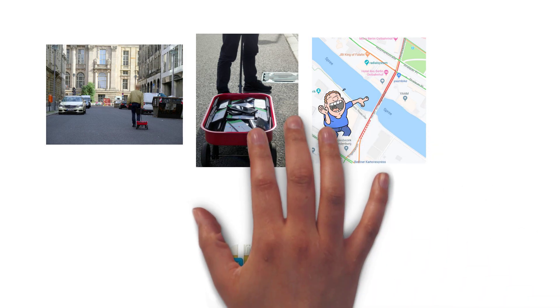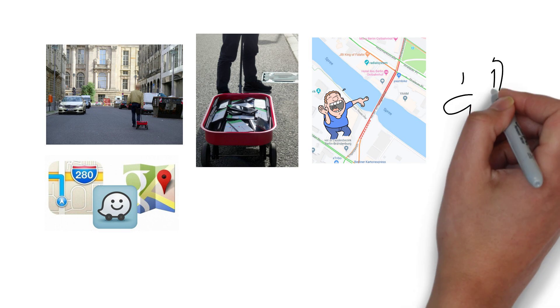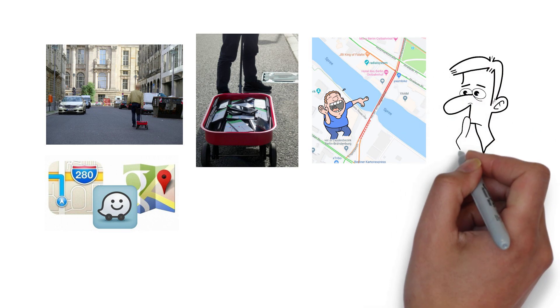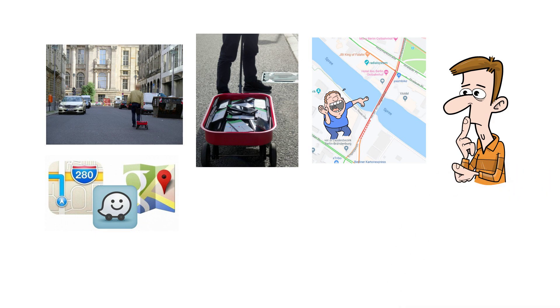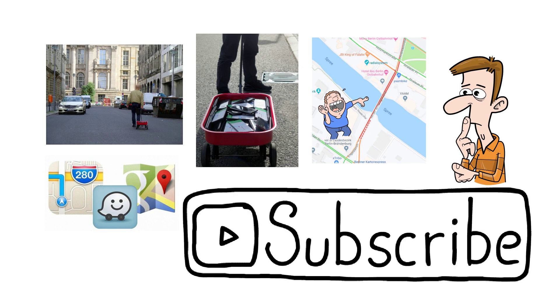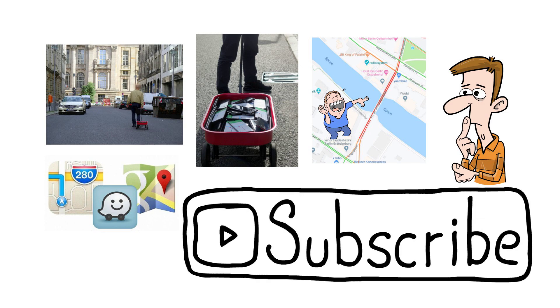It's worth pointing out that Google isn't the only company that uses customer location data in the way we've described, and other map providers effectively do the same thing. Are you concerned about companies obtaining and using location data in the way that they do, or do you see it as necessary to provide a service such as Google Maps? Let me know down in the comments, please do subscribe if you've enjoyed this video, and thanks for watching.